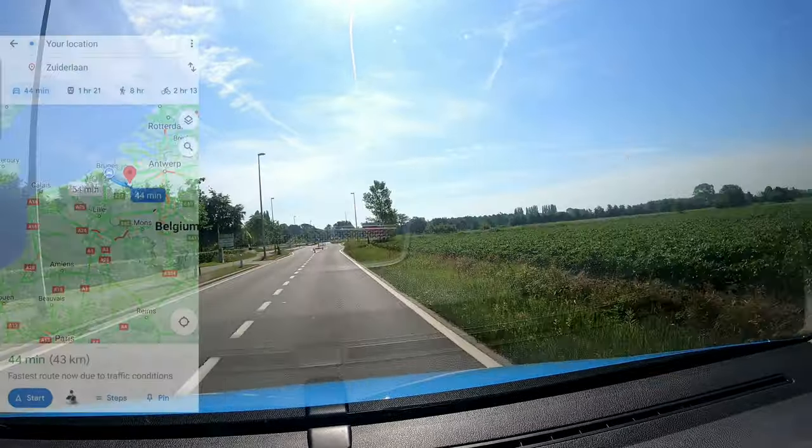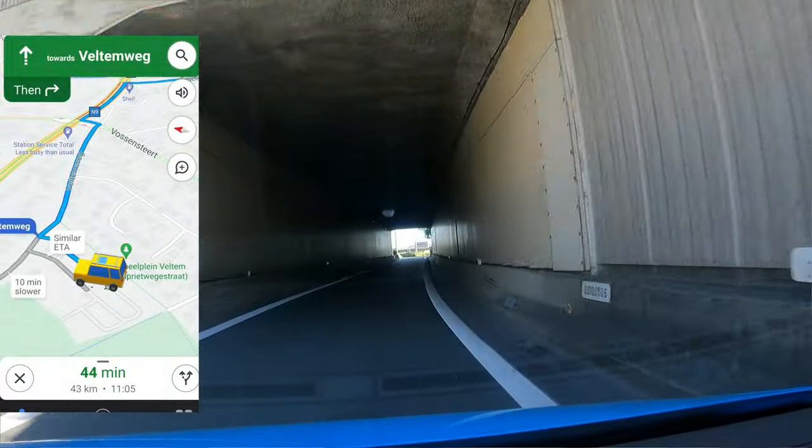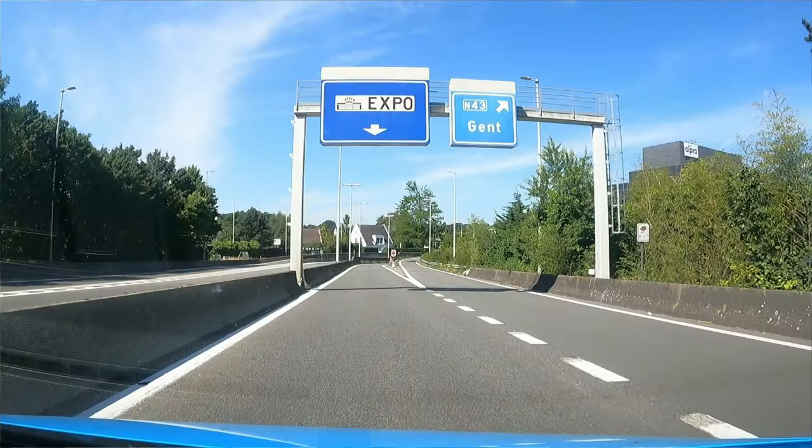Bruges has been awesome and today we make our way to Ghent, which is about 45 kilometers from where we were staying. Just leaving the campsite now — it's been really nice, a lovely sunny day. We're on the way to Ghent!